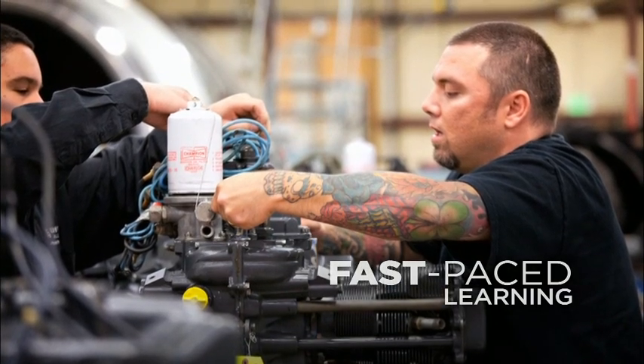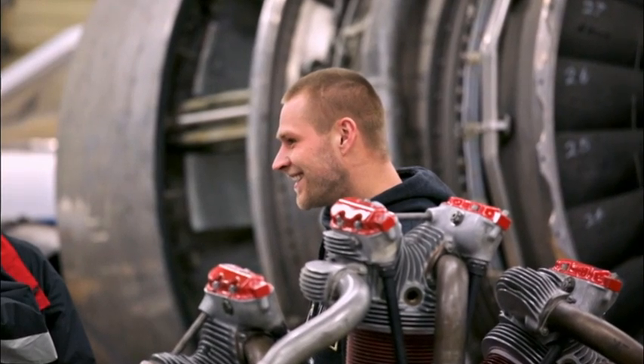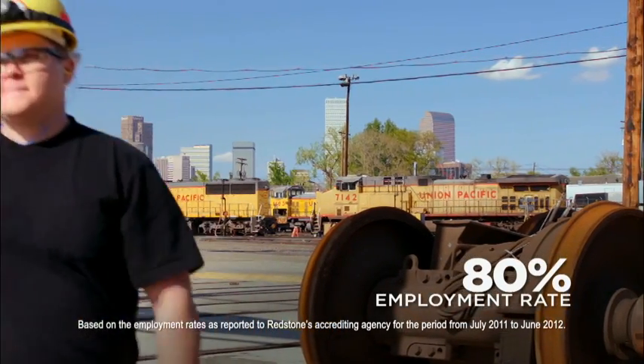Redstone College, in three words, was fast-paced learning. It seemed like it went quick and what I picked up while I was there, I'll never forget. I'm definitely glad I went and got the degree — it's paid off, and I enjoy what I do. Redstone College is worth it.